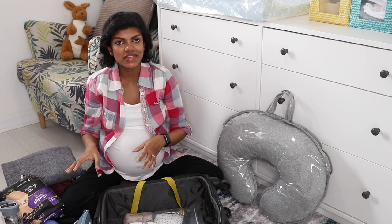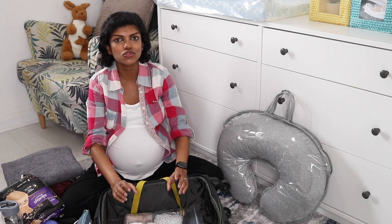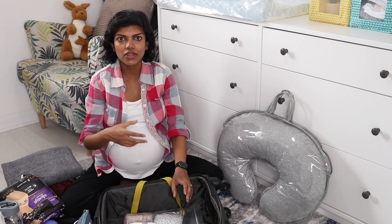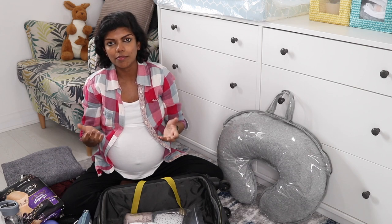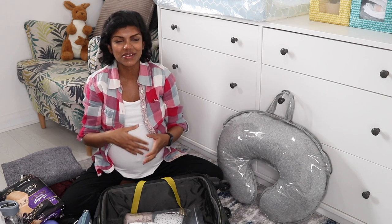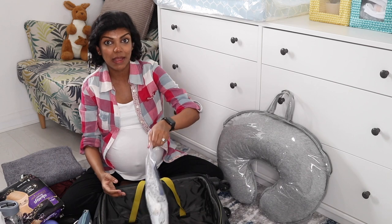Those are the things I've packed for myself. For the baby, you don't actually need a lot of things at the hospital — it's quite contrary to popular belief. Hospitals don't want babies to be fully bundled up in layers because as soon as the baby is born they have tests to run, injections to give, and they're always undressing and redressing the baby. Hospitals prefer to bundle babies in their own swaddles, so I've packed bare minimum.